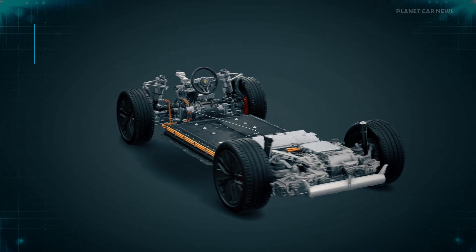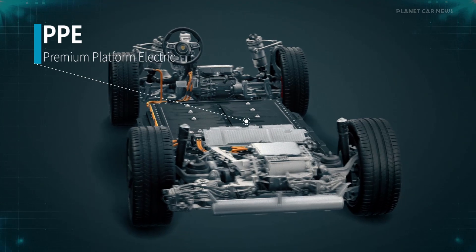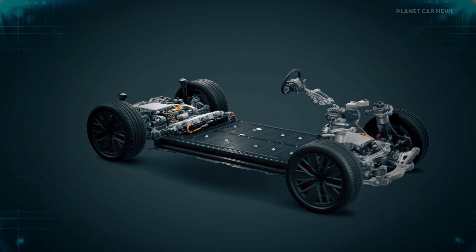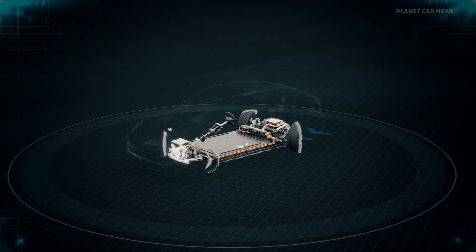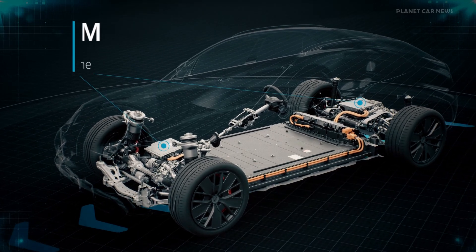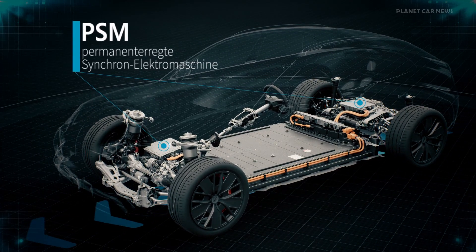The newly developed Premium Platform Electric offers the perfect conditions for implementing the high technical standards of the new Macan. For the drive, Porsche again opted for a permanently excited synchronous electric motor, or PSM for short, as with the Taycan.